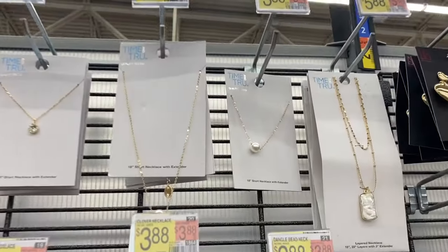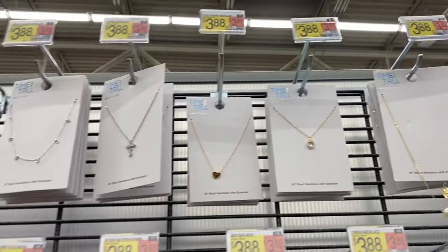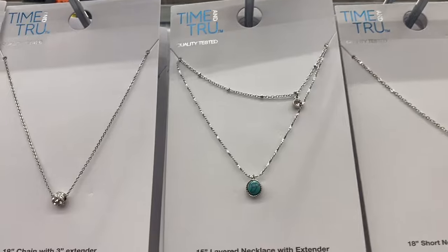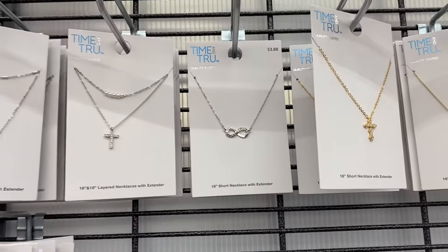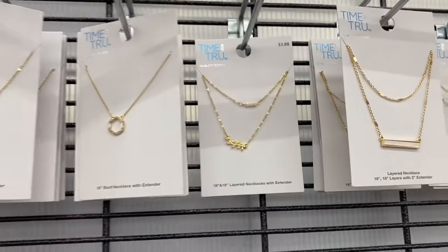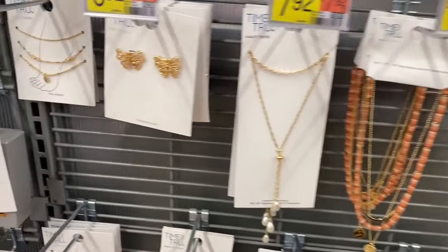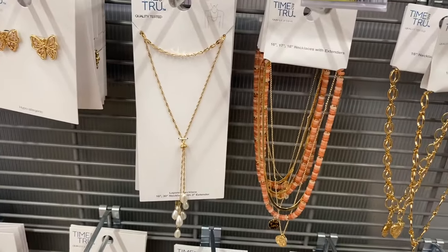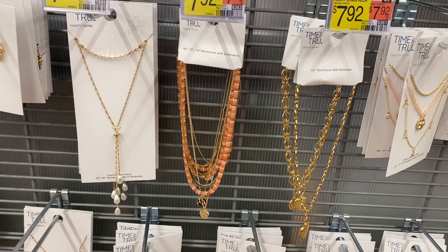I like this clover necklace — they're only $3.88. There's a cross necklace, a two-pack dangle bead with a butterfly. Up here they have pearl ones, marbled ones — $3.88 each. There's a cross heart, a turquoise gem one, and a butterfly infinity necklace — I have one similar and wear it all the time! There's a leaf one too. They have beaded anklets for $6.92, a butterfly anklet for $6.92, and a pearl one for $7.92. Three-row bead necklace in pink for $7.92.